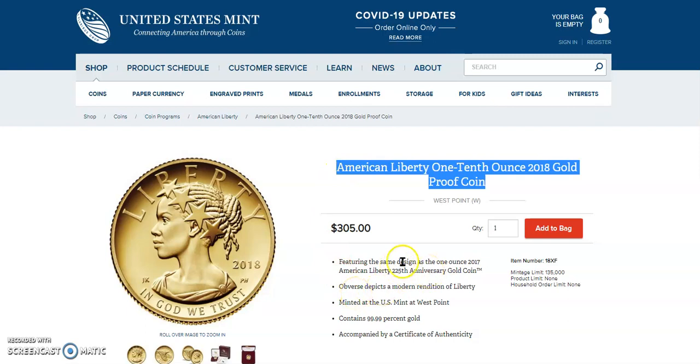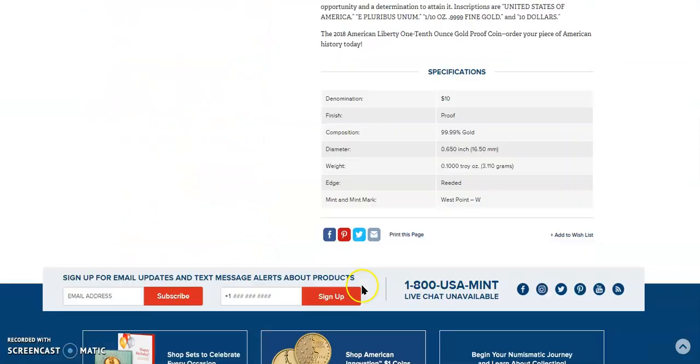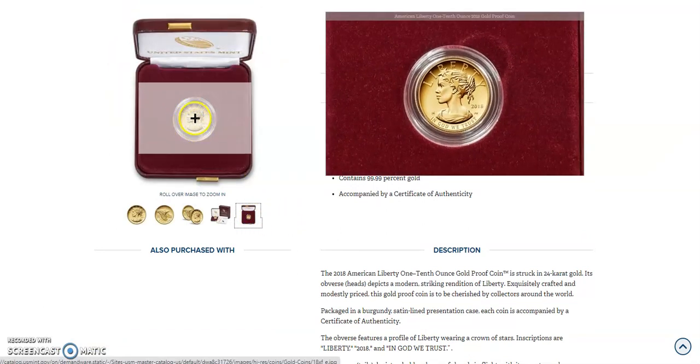It's featuring the same design as the one-ounce 2017 American Liberty 225th Anniversary gold coin. The obverse depicts a modern rendition of Liberty. The specs: it's a $10 denomination — so it's a tenth of what the other one was. Same proof finish, pure gold, 0.65 inches, one-tenth of an ounce, with a reeded edge and West Point mint mark. She's a beauty, although probably very, very small indeed.